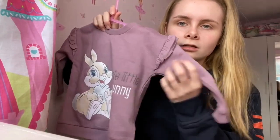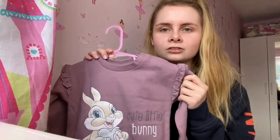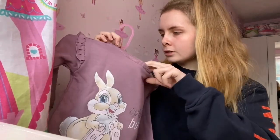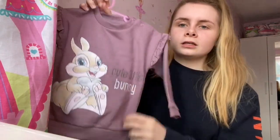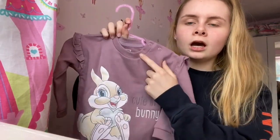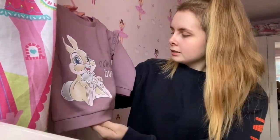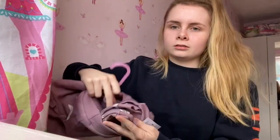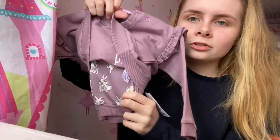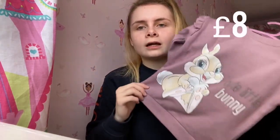This is from ASDA — I saw it and thought she doesn't really need more clothes but I just loved it so much. It was eight pounds. It's a sweatshirt in a pastel purple colour with a cute little bunny on it, and I just love pastel colours. It comes with matching joggers to go with it, and it's perfect for winter.